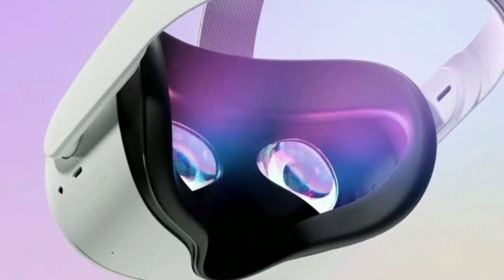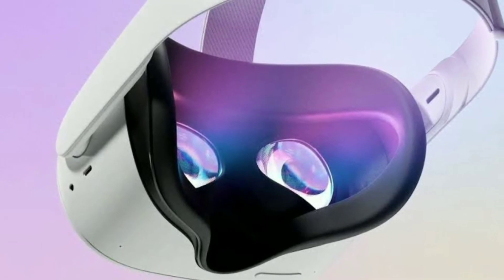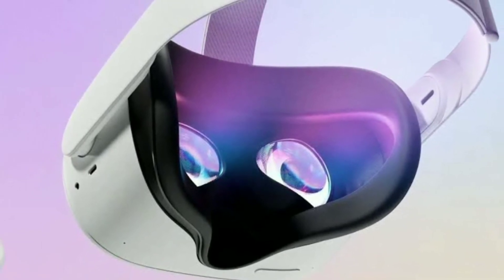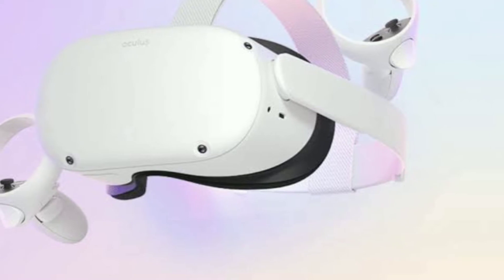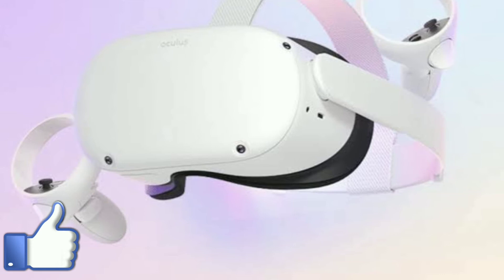The headset also features a soft-touch strap and a built-in adjustable inter-pupillary adjustment mechanism with three settings. The Oculus Quest 2 controllers, which still require AA batteries, offer improved ergonomics and more efficient tracking.